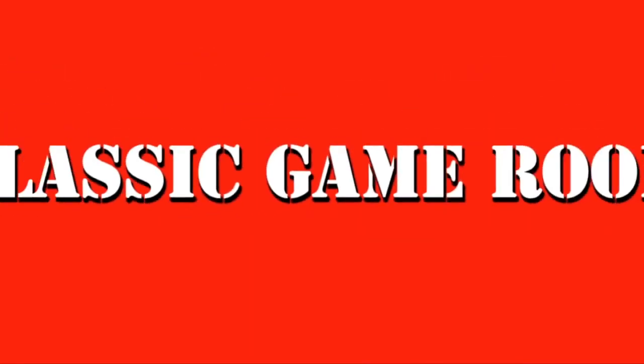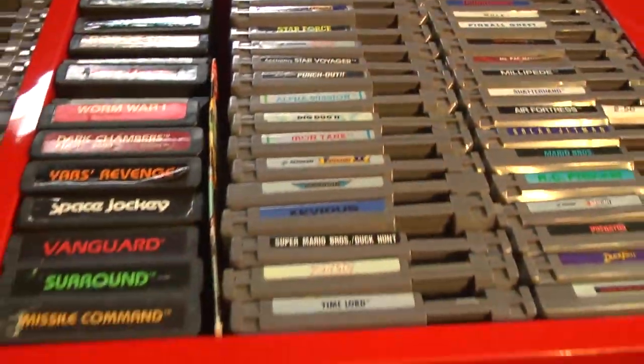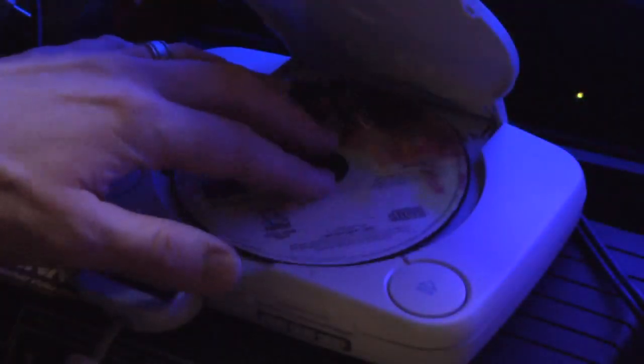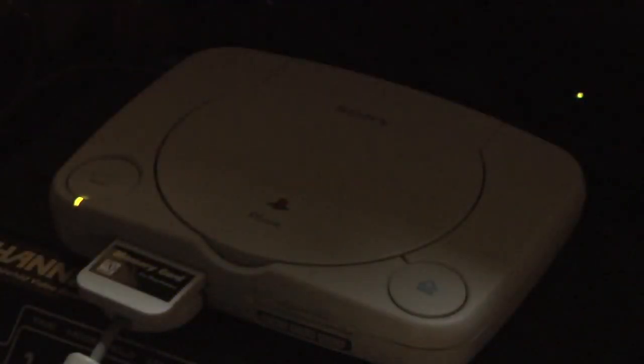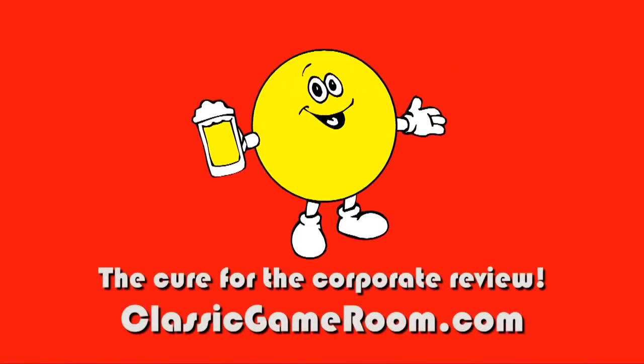Banished from Earth, Classic Game Room broadcasts from the Intergalactic Space Arcade on its never-ending mission to review everything. Welcome to Classic Game Room, where I have the PS1 here — the smaller Sony PlayStation. But is it better? Is it worth buying today? Let's find out!